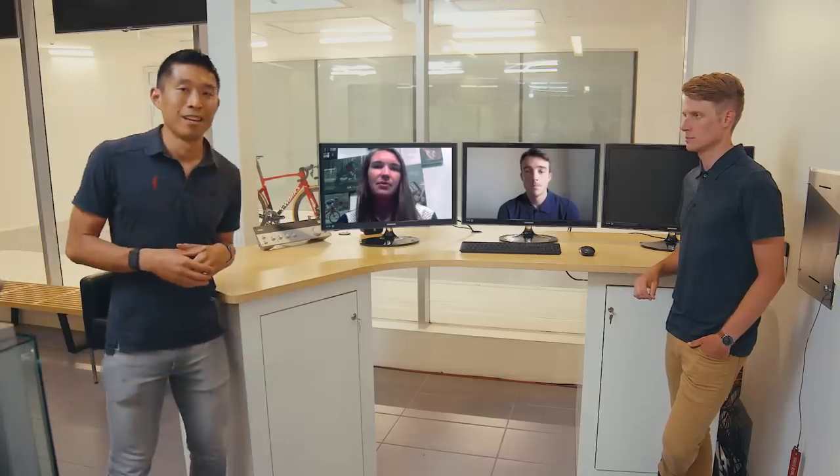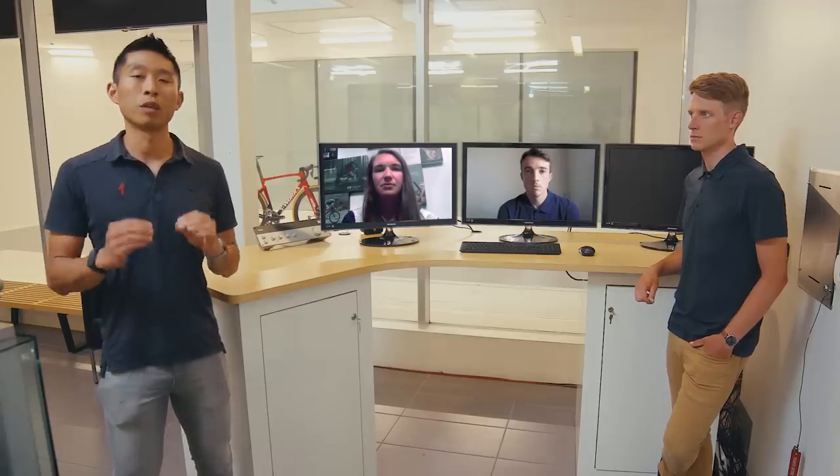Every step of the way, we involved the best athletes in the world, making sure we didn't lose a bit of responsiveness or ride quality. The new Tarmac SL7 is truly made in racing. So let's go back and take a look at over a year of development with the best athletes in the world.